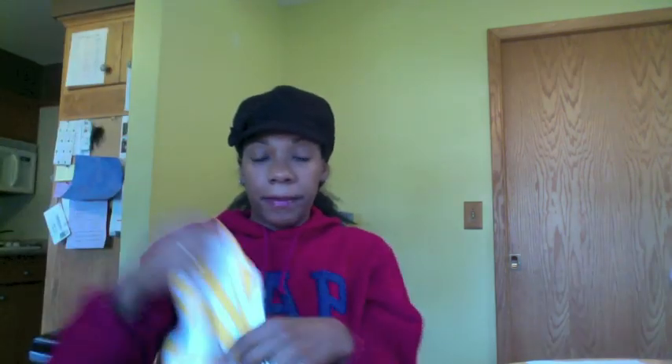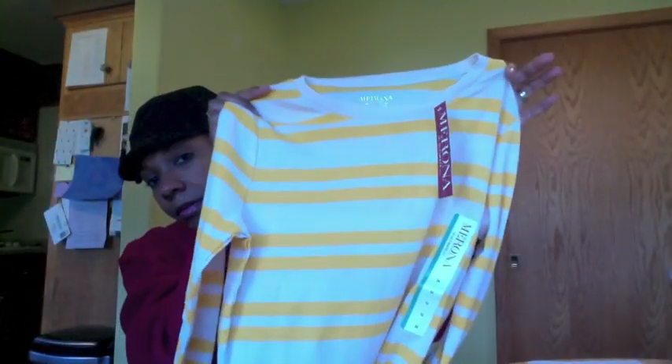I'm kind of in between sizes right now from having the twins — a lot of my smalls aren't fitting anymore so I need mediums. I'm slowly incorporating everyday long-sleeve cotton shirts I can throw on for school drop-off, running errands, and things like that. These long-sleeve tees were on sale at Target for $8, so I grabbed a couple in a medium. They're kind of long so you can wear them with leggings or jeans, dress it down or up with a scarf and boots. I got another color too — I love these.